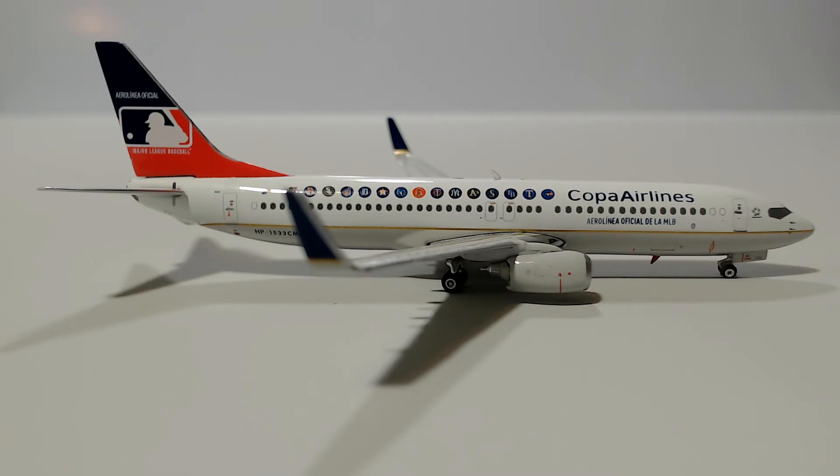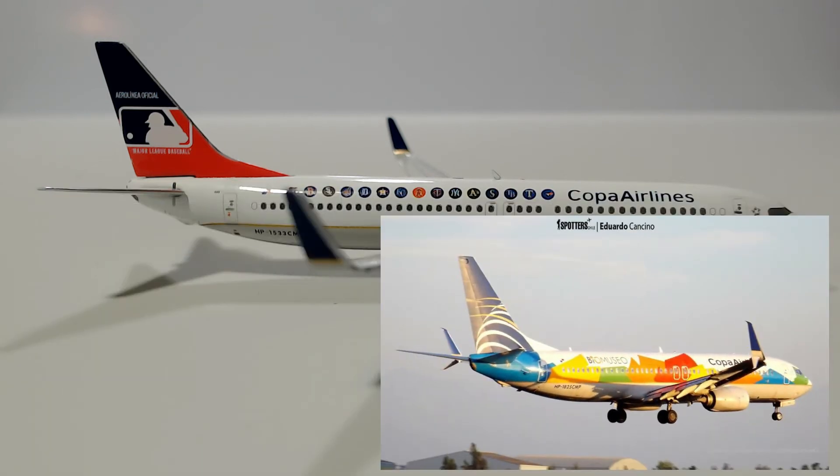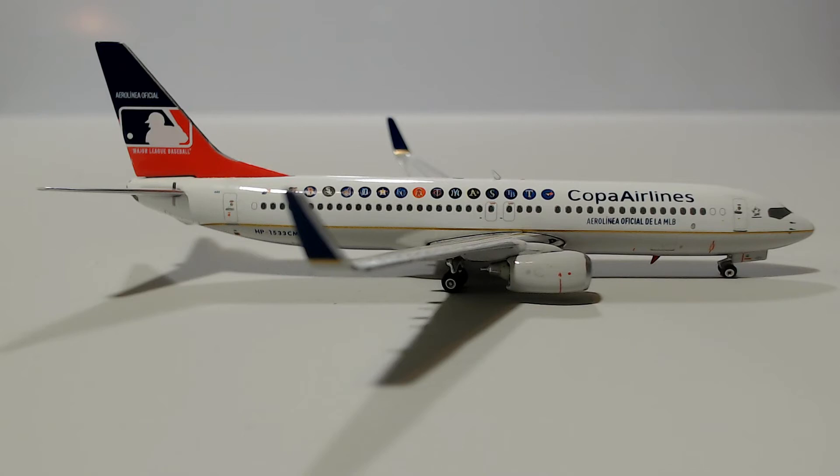This is not my favorite special livery that Copa have — that would have to be either the Connect Miles or the Bio Museum liveries, which are really good. But this one is still amazing. I'm so glad companies are now starting to release Copa Airlines models, because I think the only one that did it was Aero Classics — they made the Max 9 — and Gemini Jets made a Max 9 a few months ago. I think it was 2015 or 2016 that Gemini Jets released Copa in the normal livery 737-800, so it's been a long time. I'm glad Phoenix finally decided to do this.